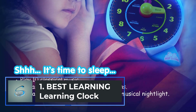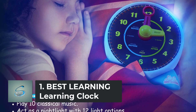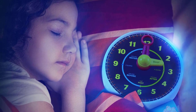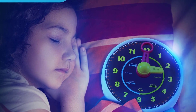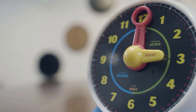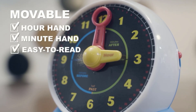Number 1: Best Learning Learning Clock. This interactive talking clock is a highly engaging and entertaining way for children to learn to tell time and develop other important skills. In time mode, kids simply move the hour and/or minute hand, then press the circle button to hear the time spoken aloud.